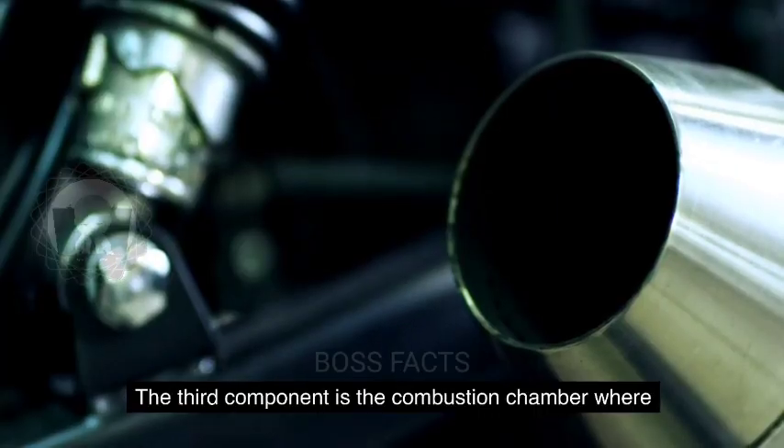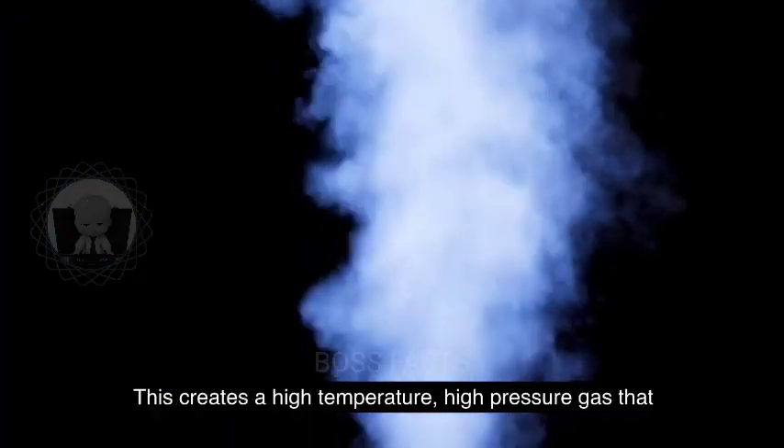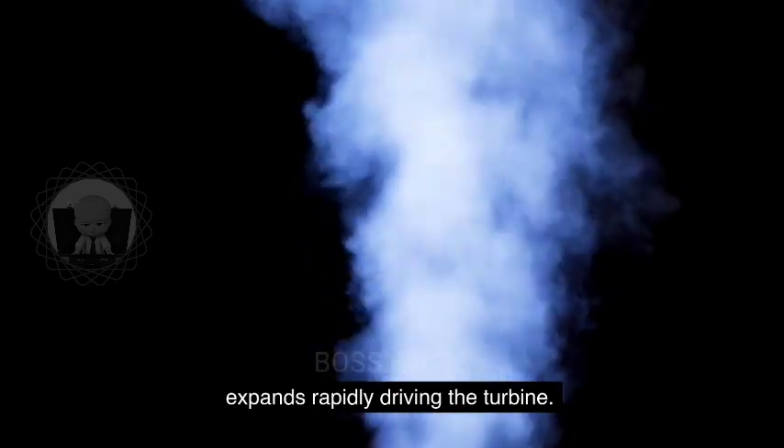The third component is the combustion chamber, where fuel is injected into the compressed air and ignited. This creates a high-temperature, high-pressure gas that expands rapidly, driving the turbine.